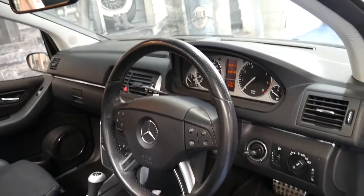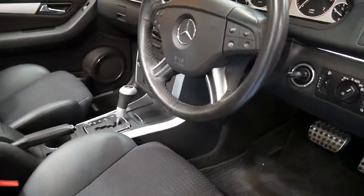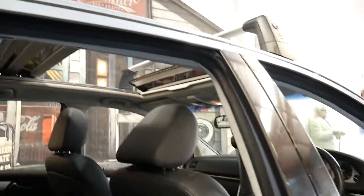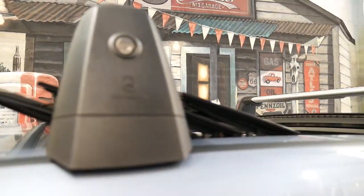It's done 103,000 kilometres since new, it's also got a slightly different steering wheel, it's got two remote keys and a very good service history since it was brand new. It's also got the big panoramic roof and Mercedes-Benz factory roof racks.